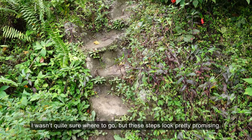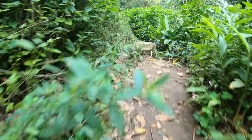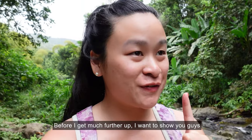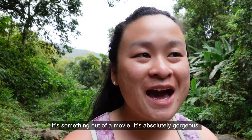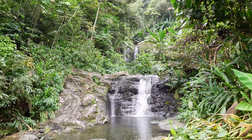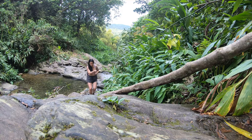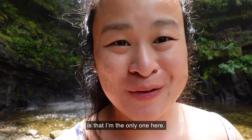I wasn't quite sure where to go but these steps look pretty promising. Before I get much further up I want to show you guys a panoramic of this place because it's something out of a movie — it's absolutely gorgeous. I found the waterfall and what's even more incredible is that I'm the only one here.